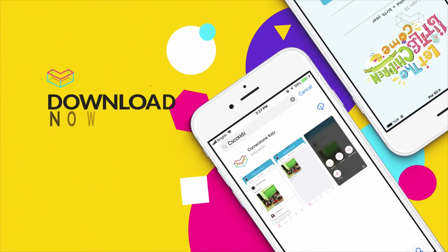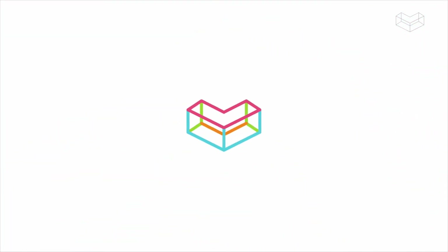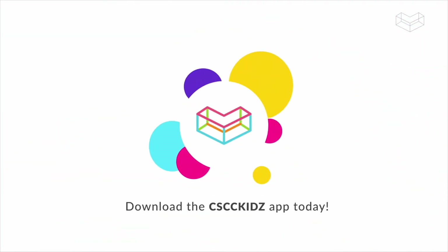So go to the iTunes App Store or Google Play Store, download the CSCC Kids app today, and register an account using your Kids Card.